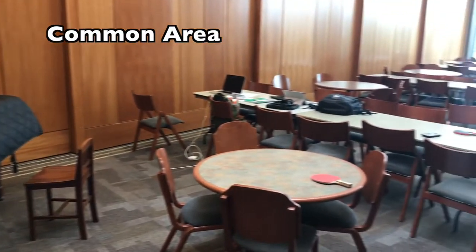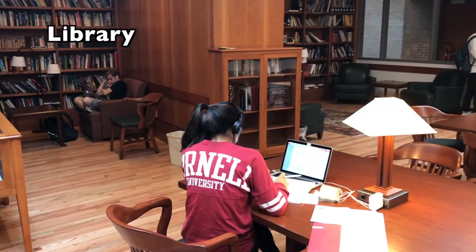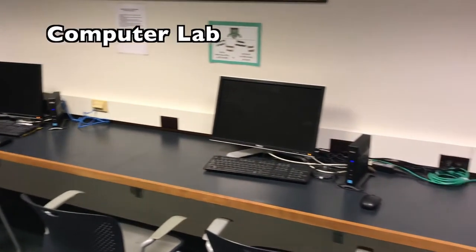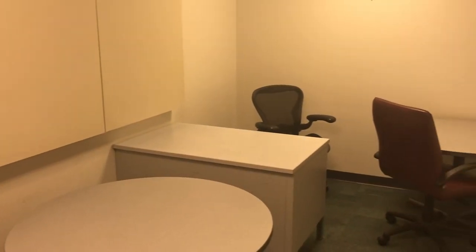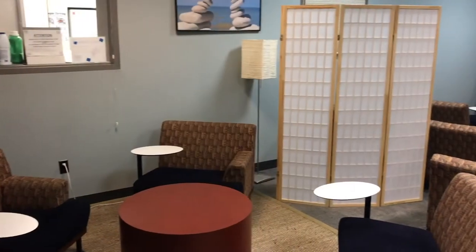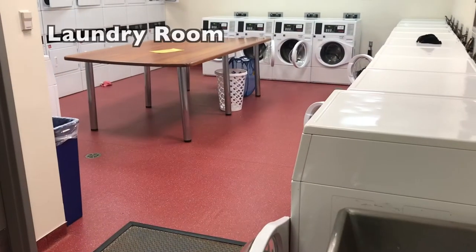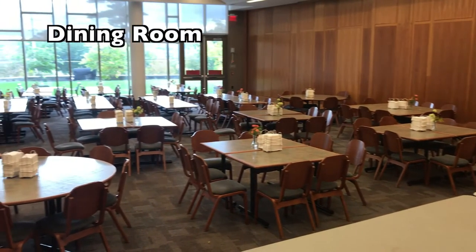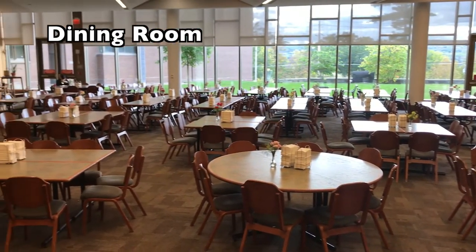A common area where many of the house events take place, the Becker library, a computer lab, private study rooms, a music practice room, a TV room, and the laundry room, which has 16 washers and 16 dryers. Also on the ground floor is the dining hall, which is open for hot breakfast, lunch, and dinner during the week, and brunch and dinner on the weekends.